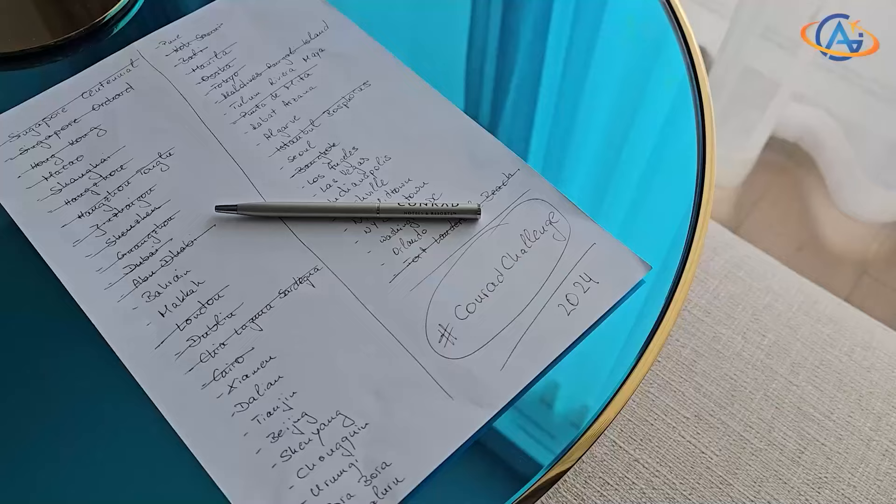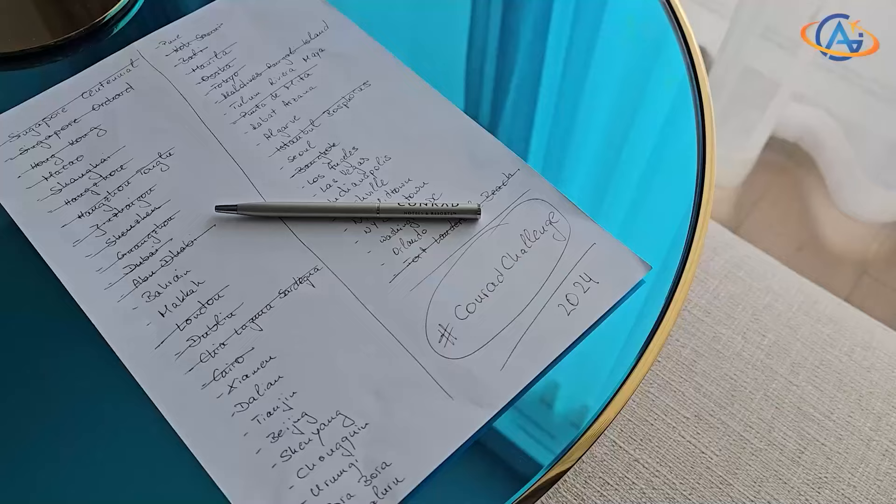What a terrific place to enjoy. Watch this video next for another inspiring Conrad destination.